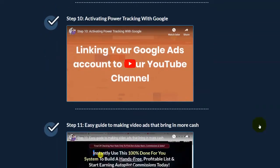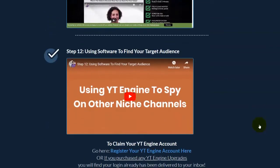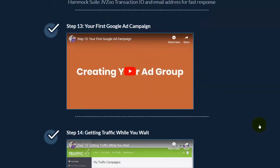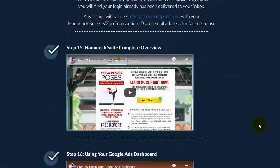Step 10: you'll learn how to automate your Google Ads account with your YouTube channel. Step 11: an easy guide on making a video ad — this is training I've never seen in other affiliate training, and they also reveal a software that helps you create a video ad. Step 12: using the YT Engine software, they teach you how to find targeted channels. Step 13: you'll learn how to create your Google Ad campaign. Step 14: how to use the Traffic IB.